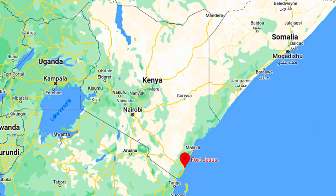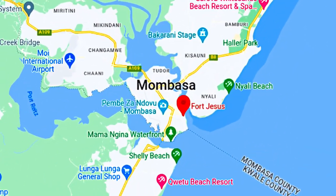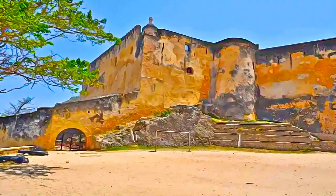Built by the Portuguese between 1593 and 1596 to protect the port of Mombasa, the fort is one of the most outstanding and well-preserved examples of 16th-century Portuguese military fortification, and a landmark in the history of this type of construction.